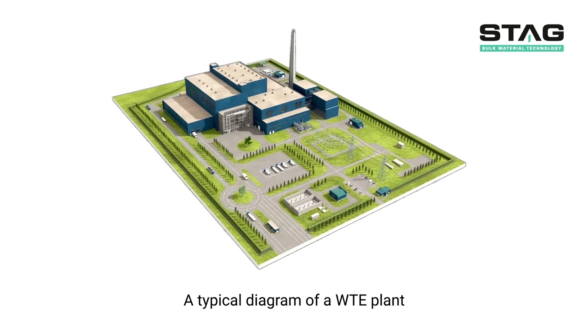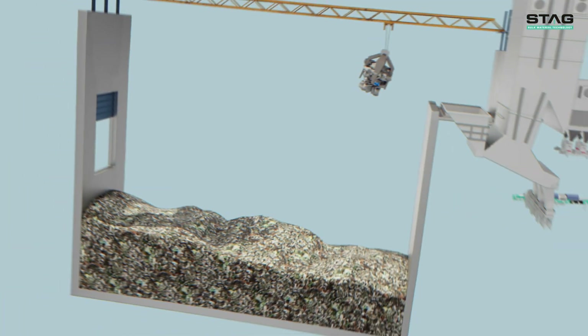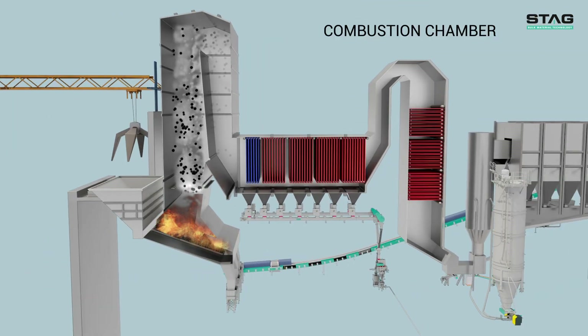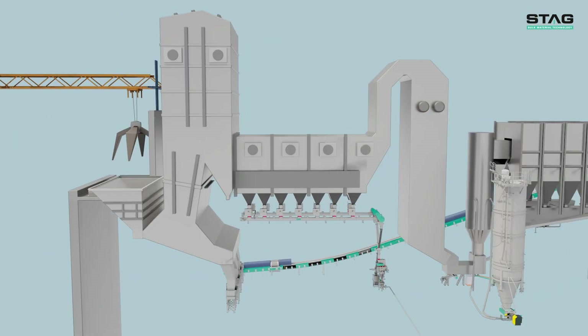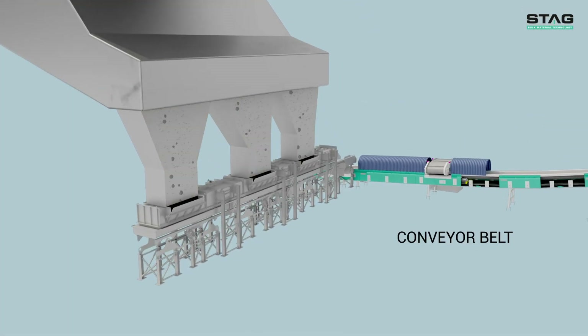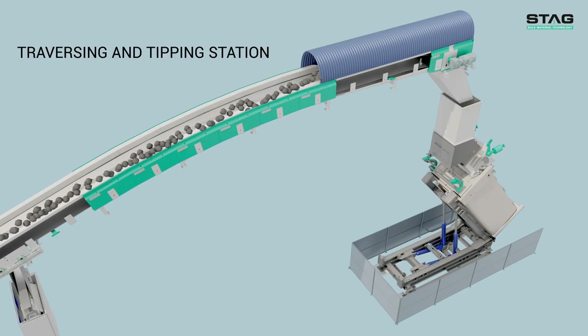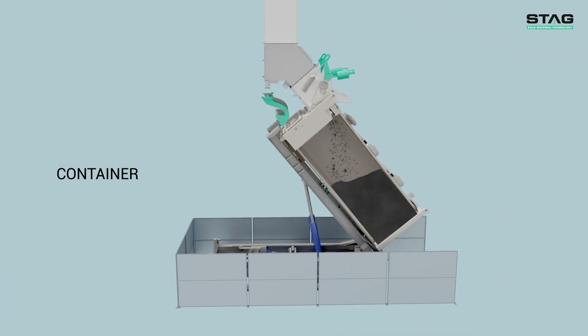This is a representation of a general waste-to-energy plant. The process involves the waste being fed to the combustion chamber. The resulting ash gets mechanically conveyed through belt conveyors to a container handling system. With the traversing and tipping station, the container is tilted and an ideal filling level is achieved.